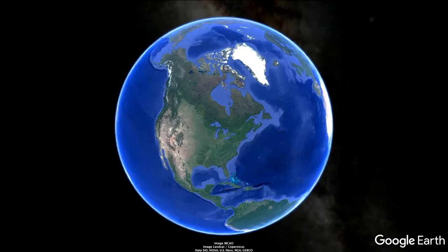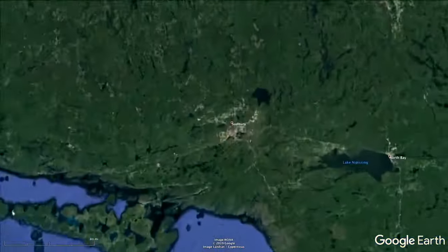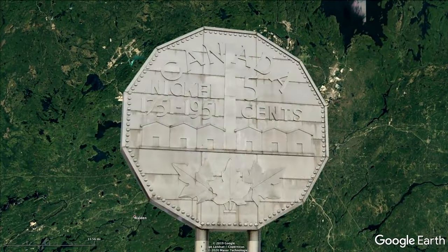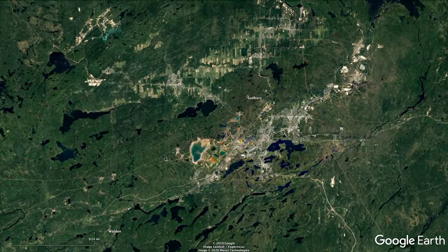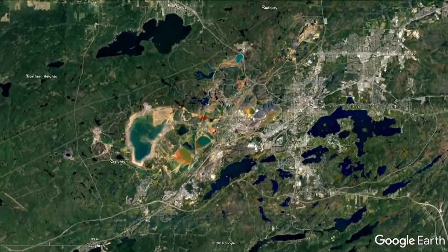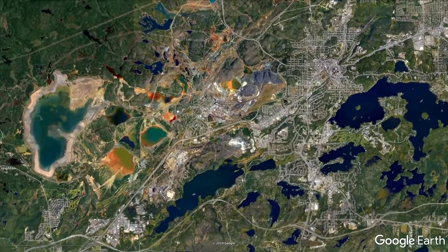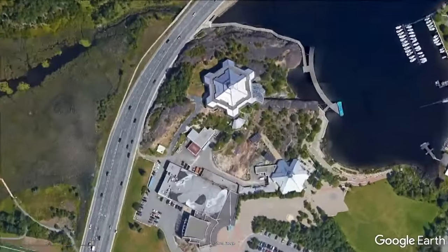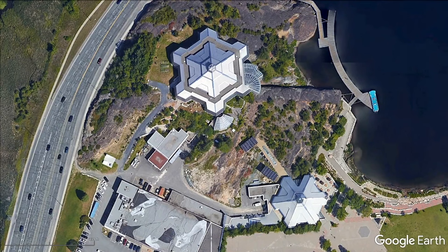One of the places you find platinum ores, which include iridium, is in Ontario, Canada, near the town of Sudbury. Here you can find the Big Nickel Mine, which produces a rich variety of metals. When I was last there, they gave a fascinating tour of the mine. Near the mine, on a beautiful lake, is a gem of a museum called Science North, with a unique snowflake-inspired architecture. I encourage you to visit this innovative and interactive science center if you're in the area.